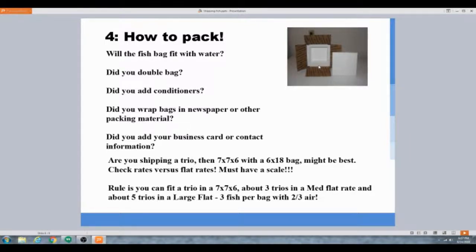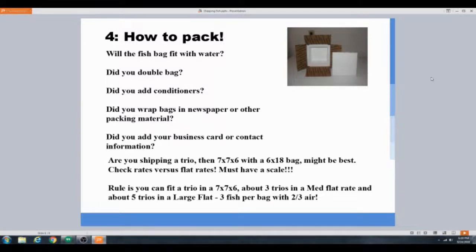After subtracting the insulation, a 7-inch box becomes about 5.5 inches of usable space. You won't fit a 7-inch bag going that direction. You'll need to take a 4x18-inch bag, put just enough water for the fish at the bottom with two-thirds air, and cap it off about three-quarters of the way down so it fits. Or buy some smaller bags like 4x12s. You want one-third water and two-thirds air, and make sure it fits.